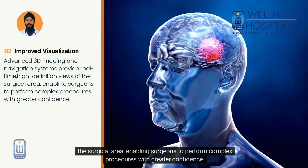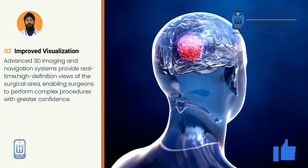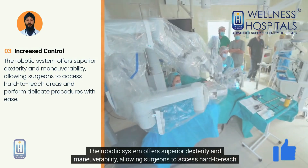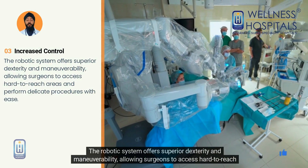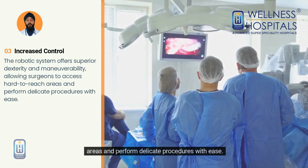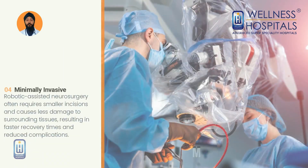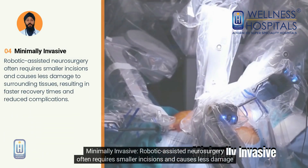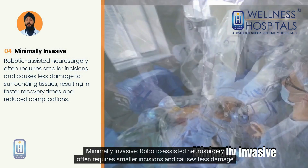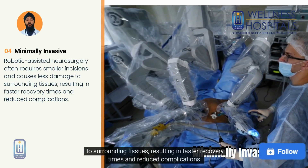This enables surgeons to perform complex procedures with greater confidence. Increased control: the robotic system offers superior dexterity and maneuverability, allowing surgeons to access hard-to-reach areas and perform delicate procedures with ease. Minimally invasive: robotic-assisted neurosurgery often requires smaller incisions and causes less damage to surrounding tissues, resulting in faster recovery times and reduced complications.